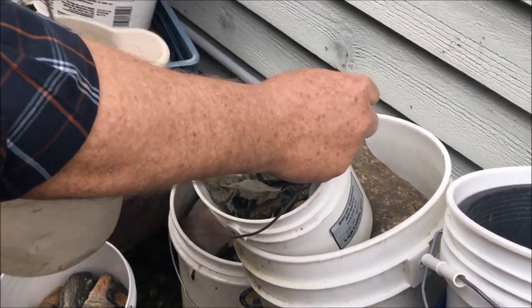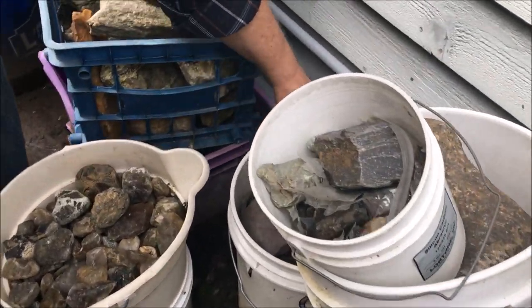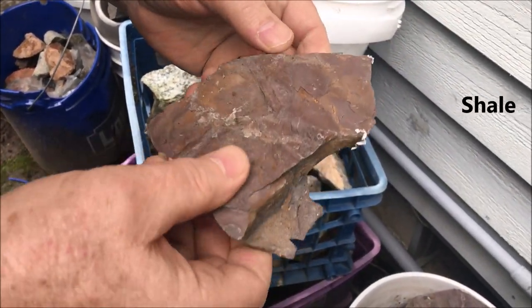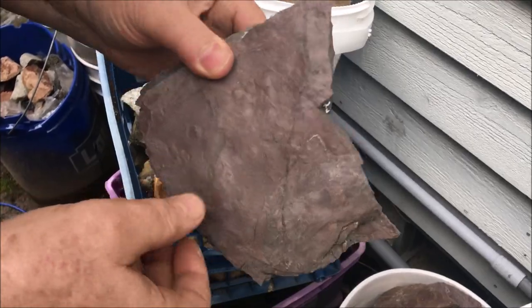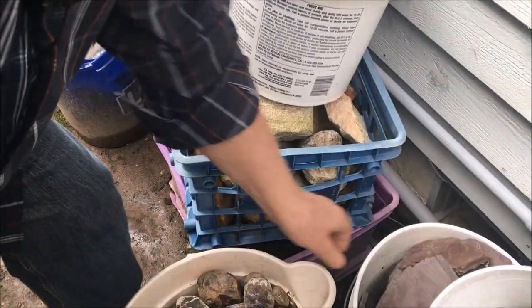Underneath — what's this over here? Oh, I've been looking for this stuff, I need this. This is a shale from Montana, and it's a very pretty shale. I can use it — there's a big bucket of it here. I just forgot I had it. Anyway, lots and lots of shale.